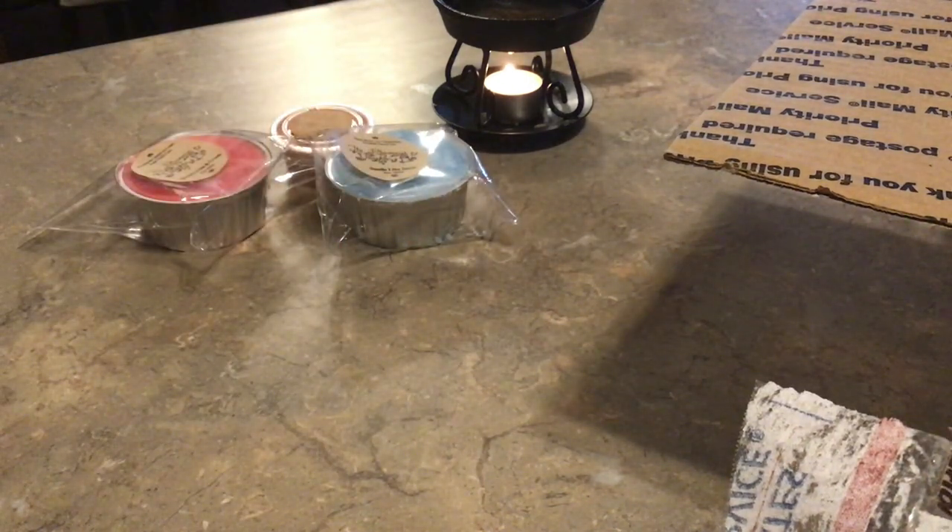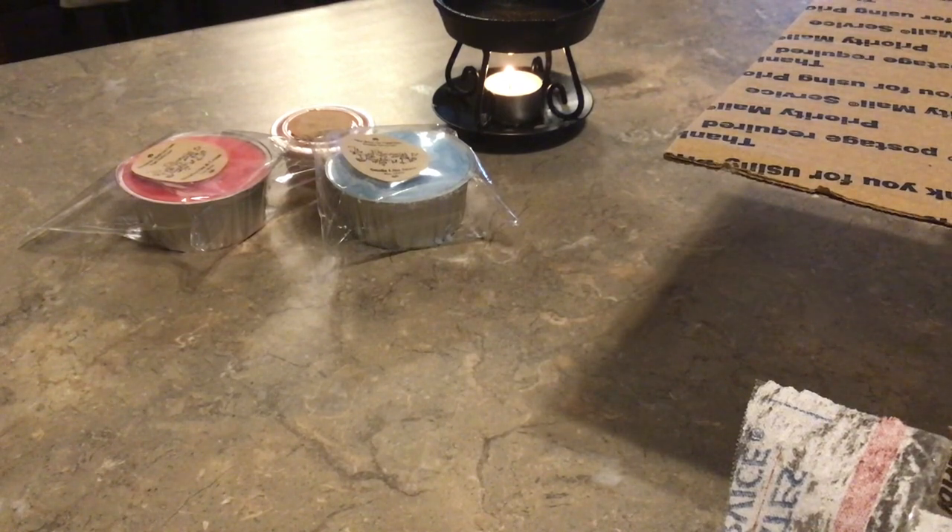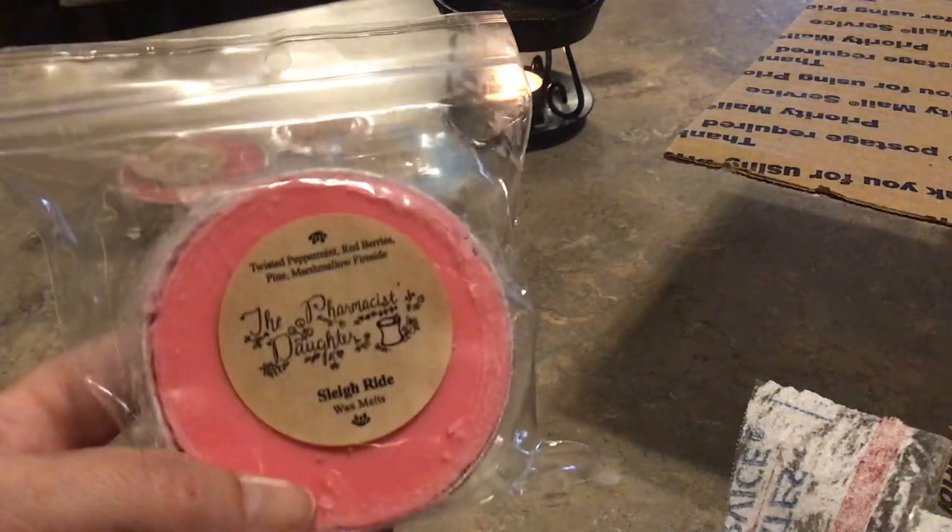That Swedish Dream Salt is powerful — I know when I've warmed it on its own it's powerful, but it's fantastic in here too. That's Smells Like Snow. Then I have Sleigh Ride, which is twisted peppermint, red berries, pine, and marshmallow fireside. It's super pretty — hot pink. You definitely get that peppermint, you get the pine, and I'm getting the marshmallow fireside. This smells like it's going to be a powerhouse.